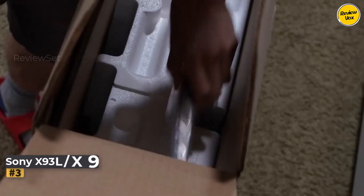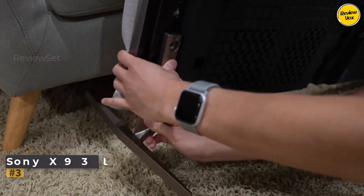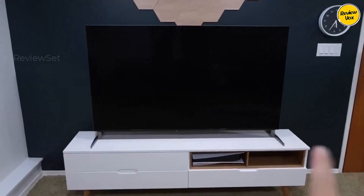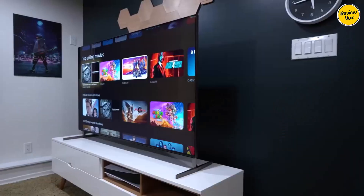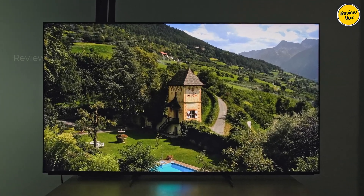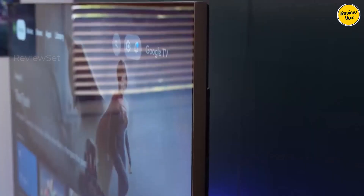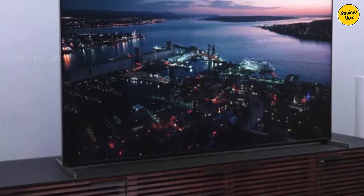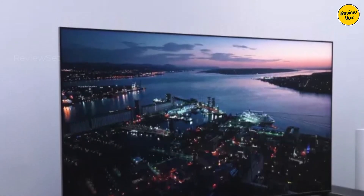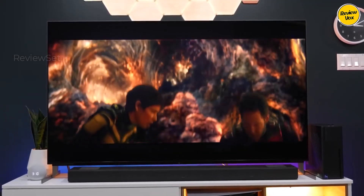Number three: Sony X93L. For a luminous viewing experience in bright rooms, the Sony X93L excels with remarkable peak brightness and LED backlight technology, mitigating glare effectively while maintaining impressive performance in dark environments. With a high contrast ratio and mini-LED local dimming, it may exhibit slightly more blooming around bright elements in darker scenes compared to its OLED counterparts. Ideal for gaming, it shares features with the Sony A95L OLED.